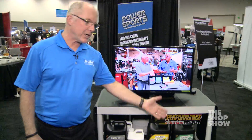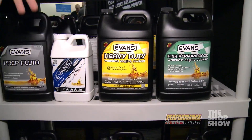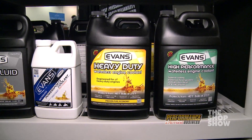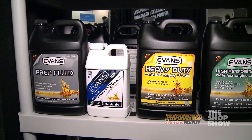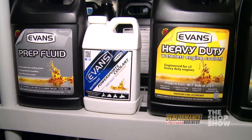Evans has three waterless cooling products. The first is a high performance coolant for everyday cars, race cars, and hot rods. We also have a heavy-duty waterless coolant for heavy-duty trucks, generators, and class 8 trucks. And a power sports coolant — that's for motorcycles, ATVs, snowmobiles, and smaller engines like that.